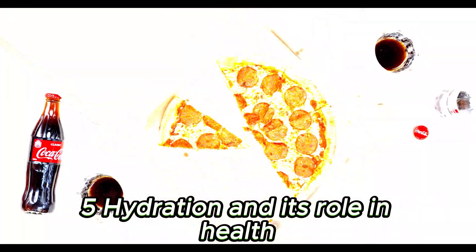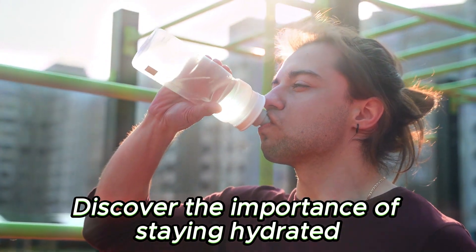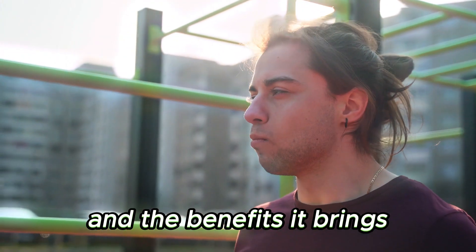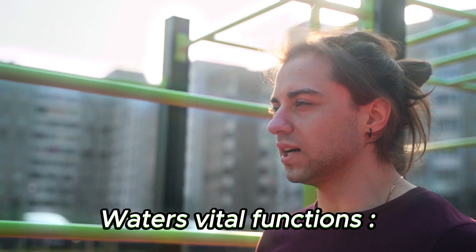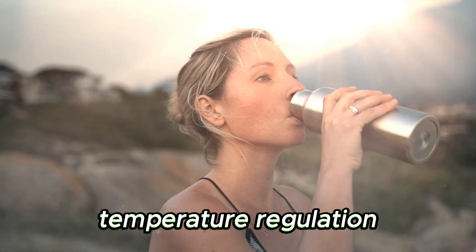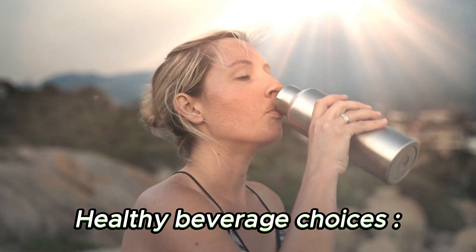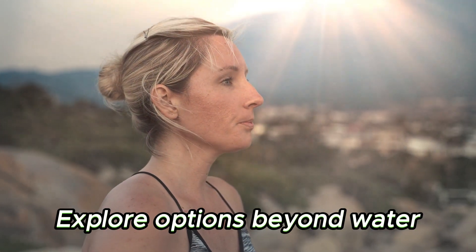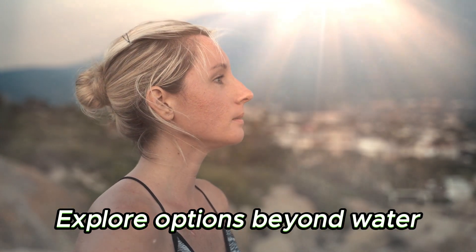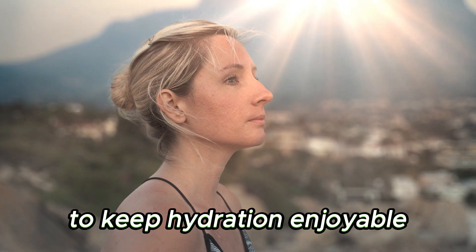Chapter 5: Hydration and Its Role in Health. Discover the importance of staying hydrated and the benefits it brings. Water's vital functions: learn how water supports digestion, temperature regulation, and overall bodily functions. Healthy beverage choices: explore options beyond water, such as herbal teas and infused waters, to keep hydration enjoyable.